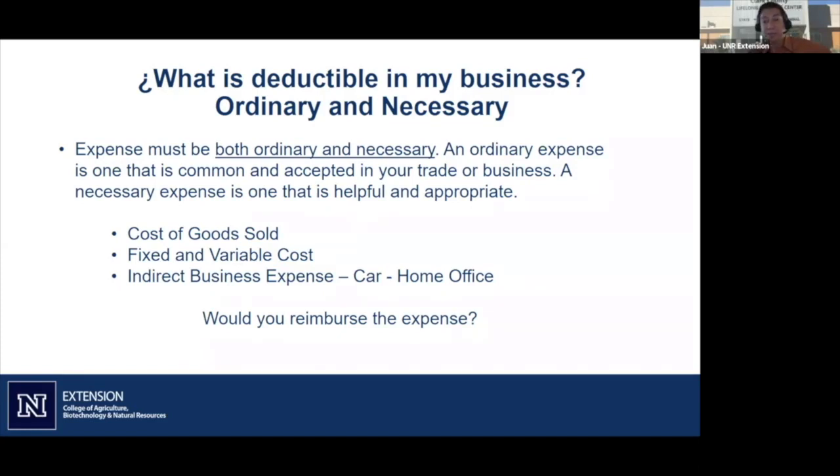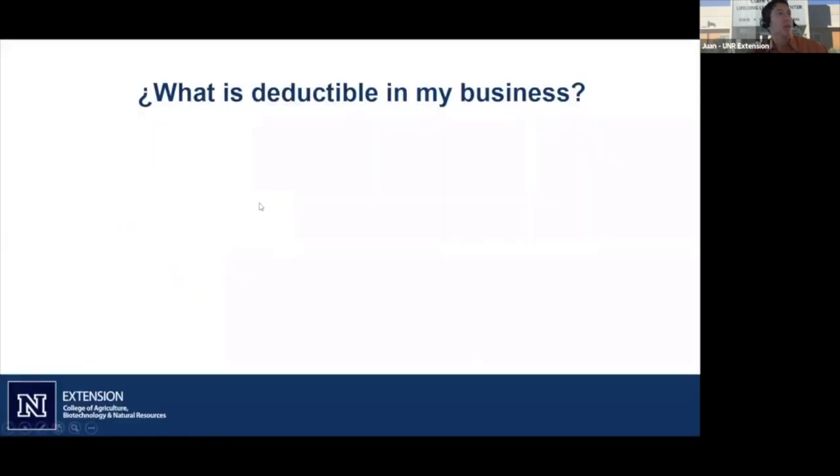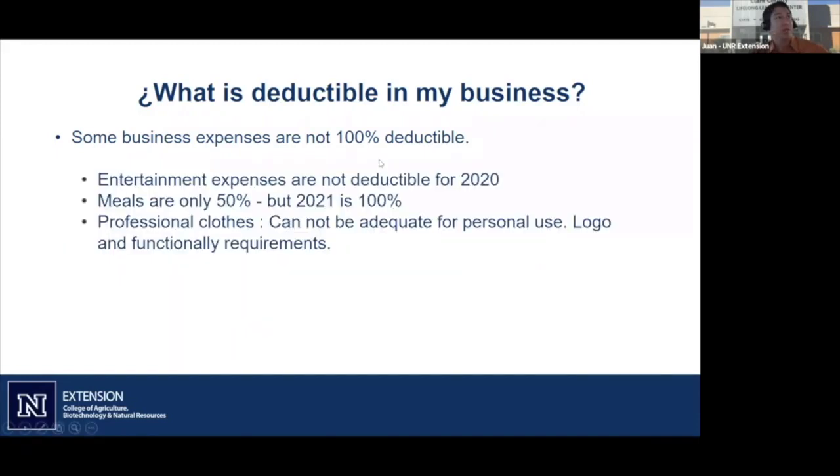Try to wear the shoes of both the person deducting and the person making the payment. Maybe you can find some logic and make things easier when deducting and collecting expenses. What is deductible in your business? Some business expenses are not 100% deductible.